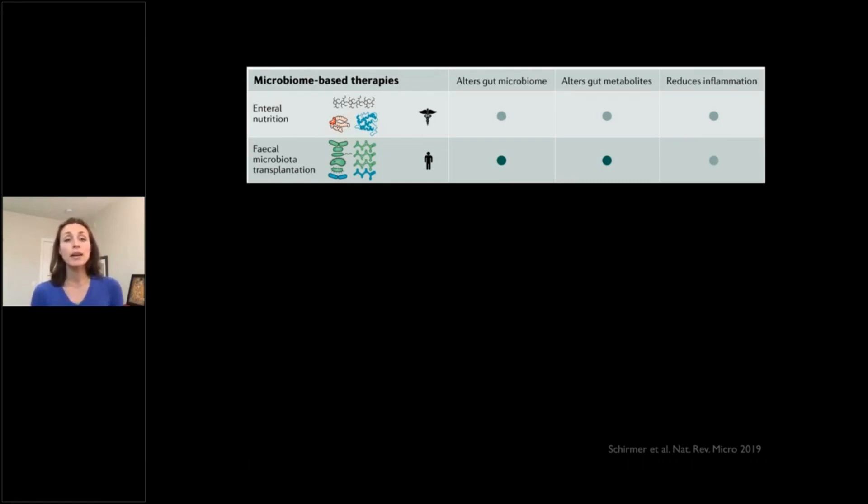Fecal microbiota transplantation is showing promise, but also showing challenges. In some cases where we've seen it work very well — for example, against Clostridium difficile — it can be really targeted and work very strongly. But because IBD is very heterogeneous, it seems to require specific ways of working. We are mostly going to talk about how, with our own lab research, we can make it better and more targeted.